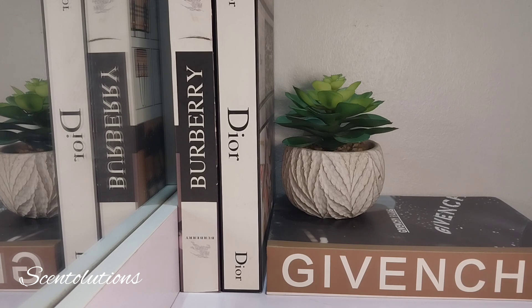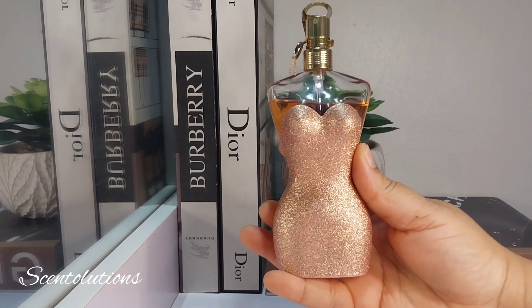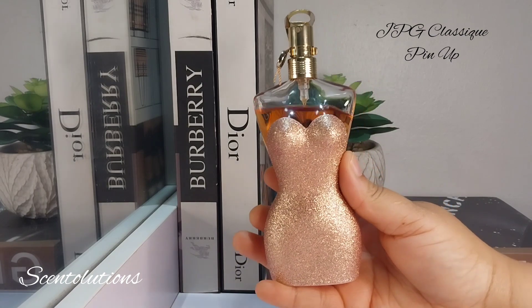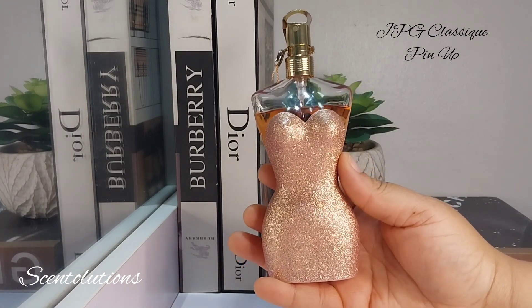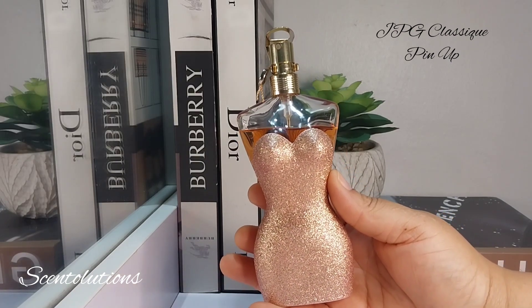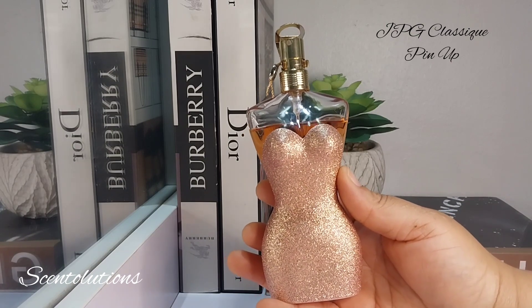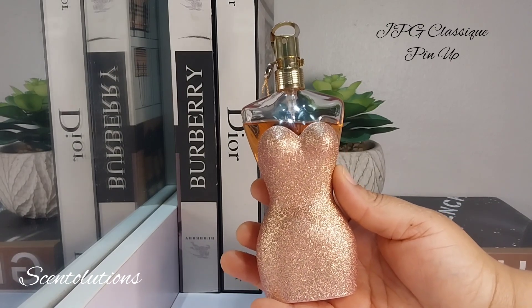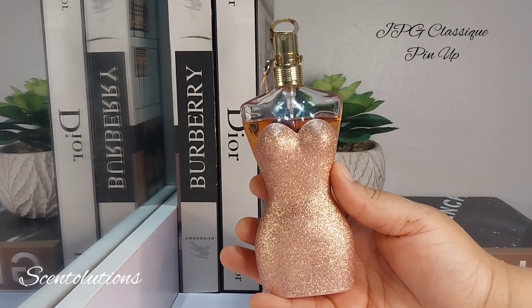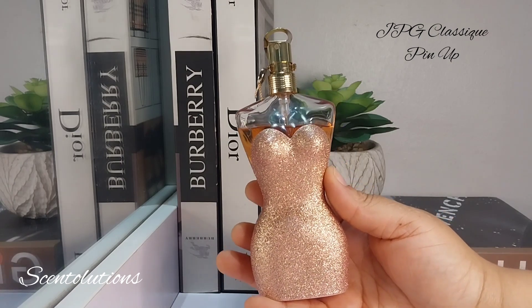So let's start with this one. This is a perfume that I wasn't expecting to like, and then all of a sudden, I love it. This is Jean-Paul Gaultier's Classic Pin-Up. Just let's take a second to admire this bottle — it gives you cabaret vibes. Classic Pin-Up is a scent that sparkles; that's about the only way I can describe it. The orange blossom in here is like fizzy, like champagne, mixed with the spiciness of ginger and the comfort of vanilla. It's like a glamorous party in a bottle.